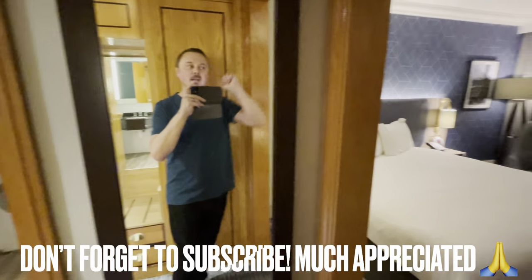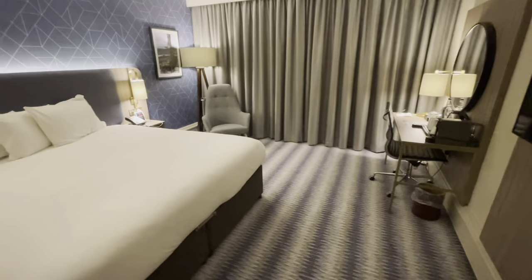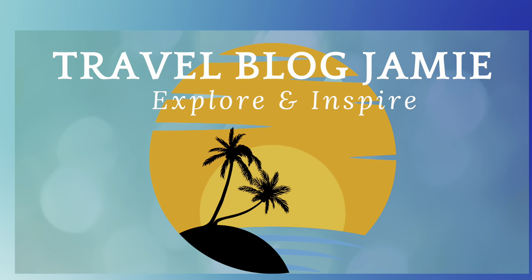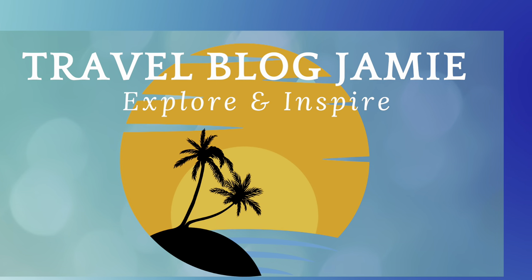And there you go, folks — that's my tour and review of the Leonardo Royal Southampton. As always, I'd love to hear from you, so please do drop your comments below. Have you stayed? Will you stay? What are your thoughts? And as always, don't forget to follow Travel Blog Jamie on Twitter, Instagram and YouTube.